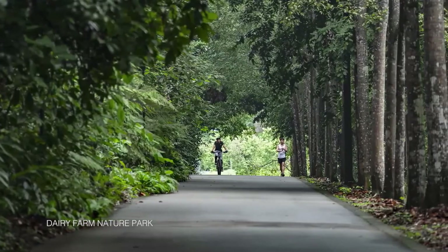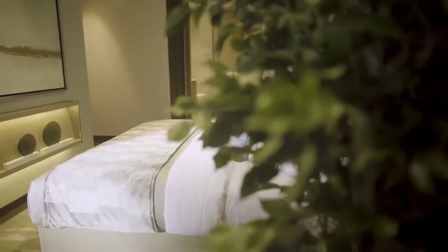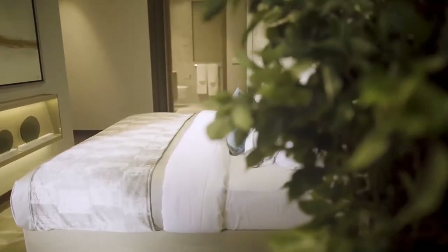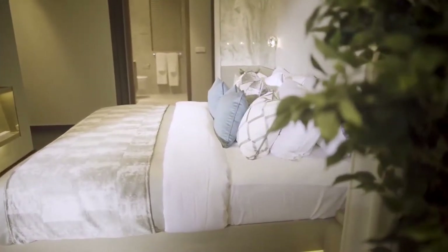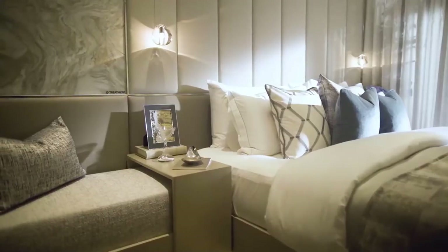We wanted to design this as an escape — a home at Vidal is actually a sanctuary of wellbeing, where you can just forget about the hectic urban lifestyle and come home to lushness, to serenity, to tranquility and also to luxury.